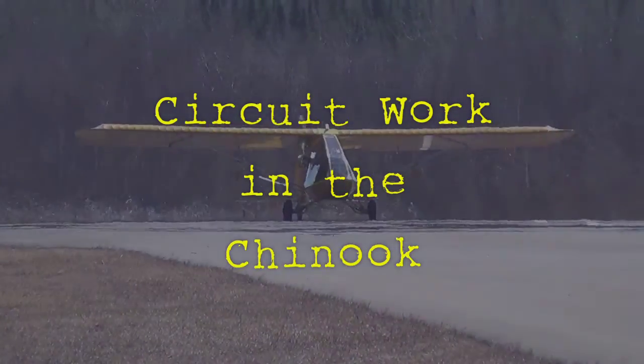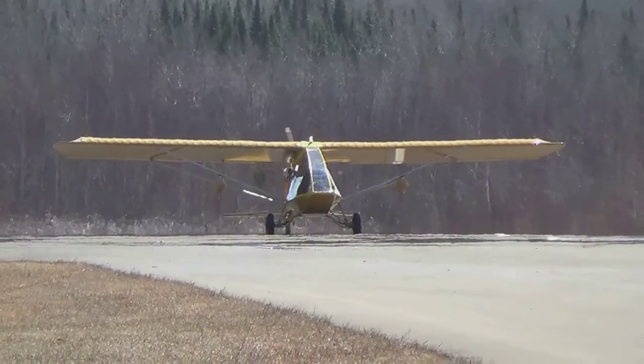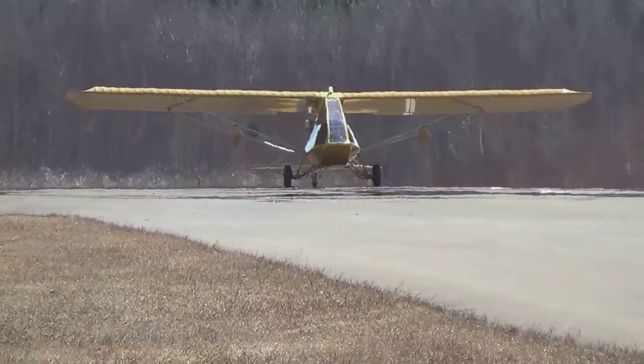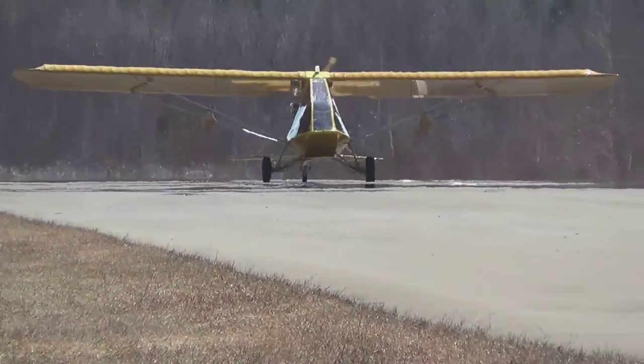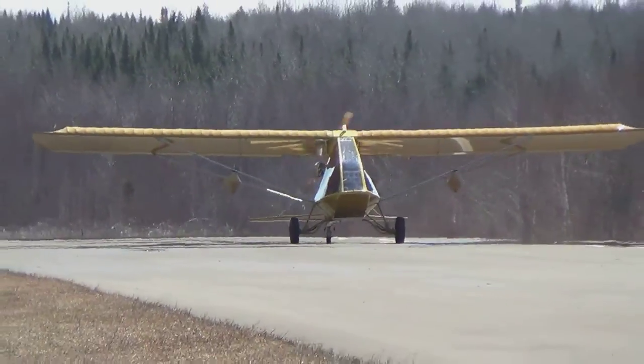Hey guys, Matthew here from the MMAT YouTube channel with another flying video for you. Here's one of my take-offs with Jack the Instructor. You'll see just before we lift off, the plane gets a bit squirrely as I'm dancing on those rudder pedals trying to keep the plane straight.